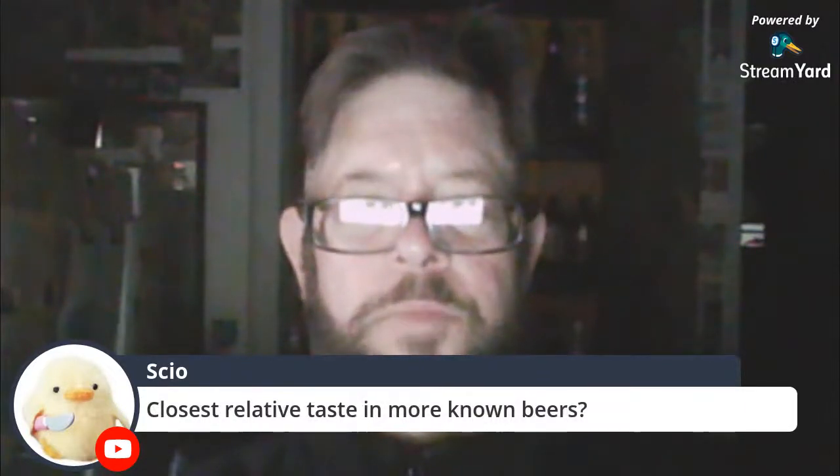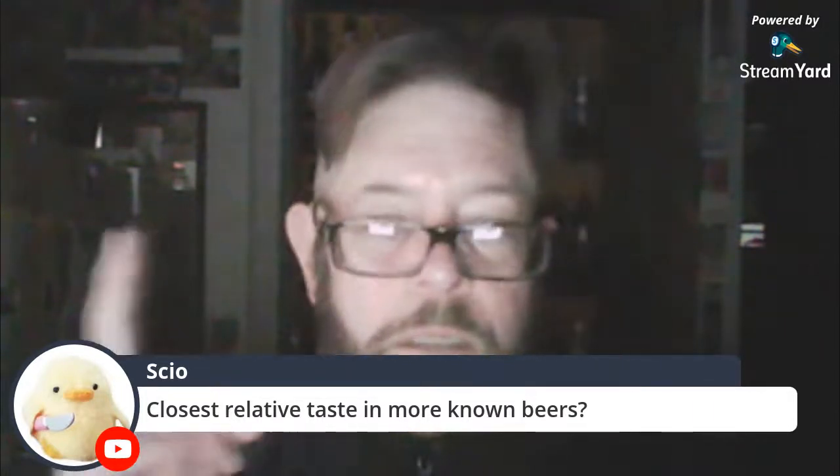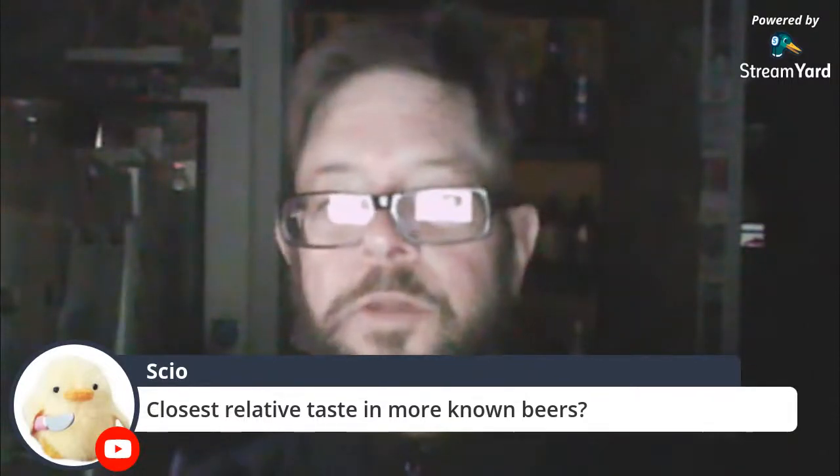Closest relative taste in more well-known beers — what is closest in taste to Al Matza? Peroni. But Al Matza is a little more bitter.